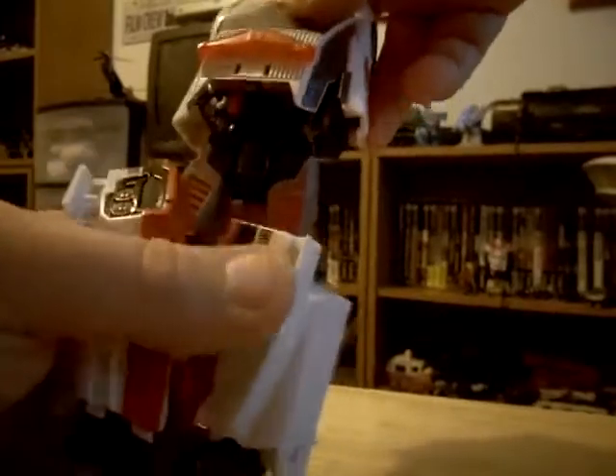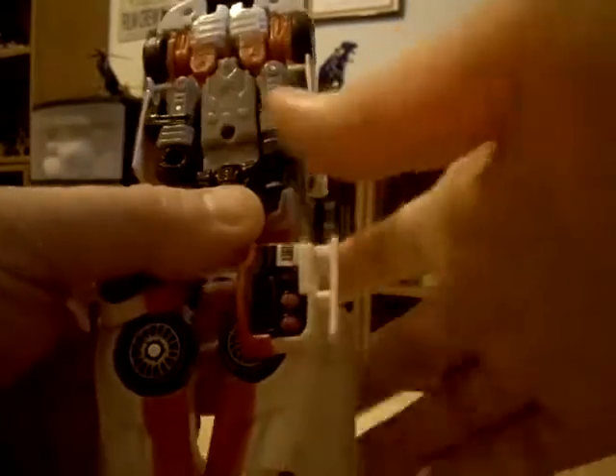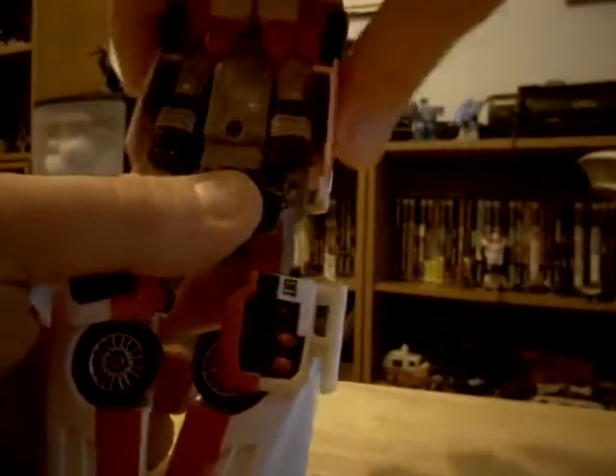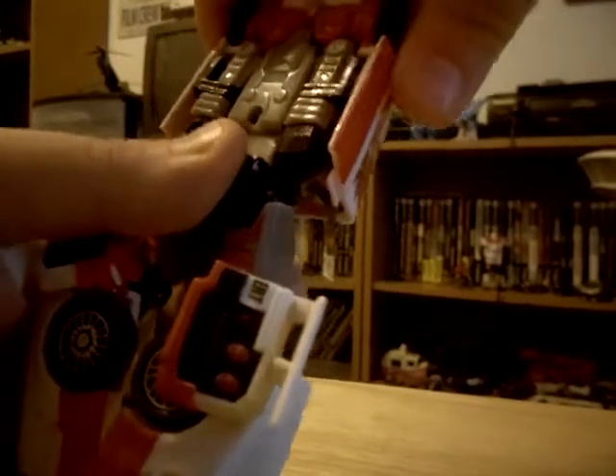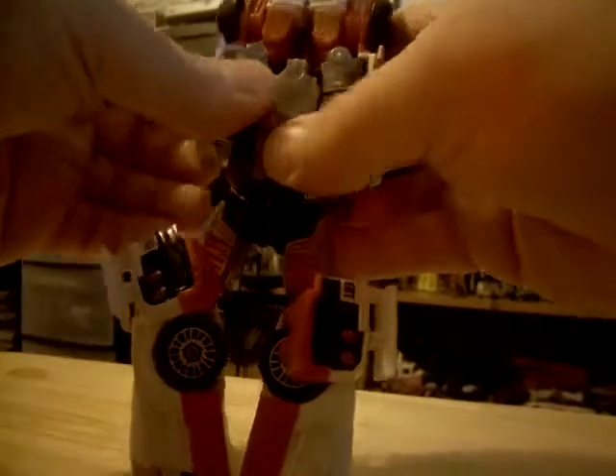Then take this whole car body and twist this around like that. Then pull this out - that's all you can do there. Tap this up top. Now open the doors, which helps free the arms so you can maneuver them.